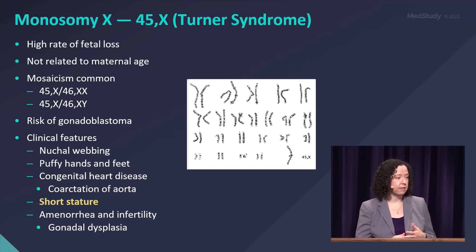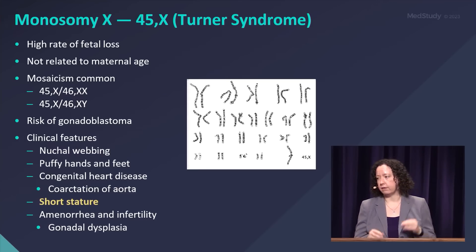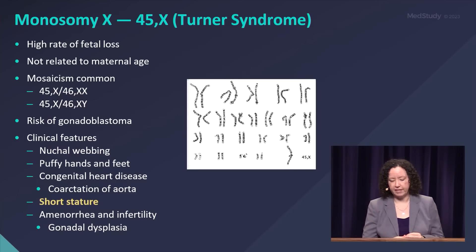There is a risk of gonadoblastoma if there is a mosaic Turner who still has a Y chromosome. That is something you should specifically know about for Turner syndrome — the risk of gonadoblastoma.